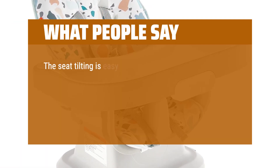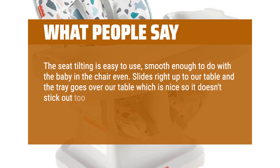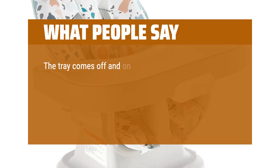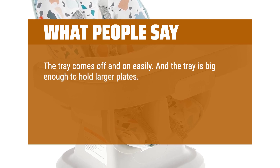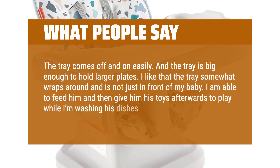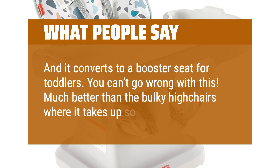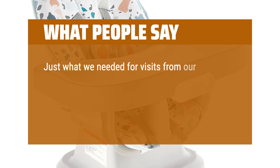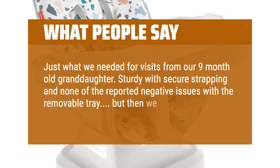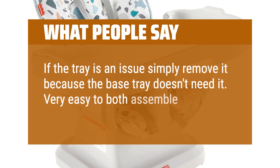What people say: the seat tilting is easy to use, smooth enough to do with the baby in the chair even. Slides right up to our table and the tray goes over our table, which is nice so it doesn't stick out too far. It's compact enough we can easily take it off of the chair to travel. The tray comes off and on easily, and the tray is big enough to hold larger plates. I like that the tray somewhat wraps around and is not just in front of my baby. I am able to feed him and then give him his toys afterwards to play while I'm washing his dishes. And it converts to a booster seat for toddlers — you can't go wrong with this. Much better than the bulky highchairs where it takes up so much space. Just what we needed for visits from our nine-month-old granddaughter. Sturdy with secure strapping and none of the reported negative issues with the removable tray. If the tray is an issue, simply remove it because the base tray doesn't need it. Very easy to both assemble and remove seat cover for cleaning.